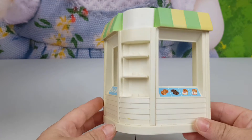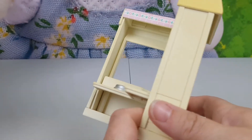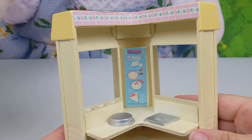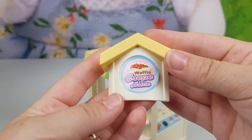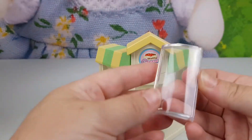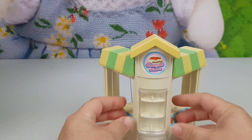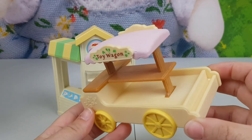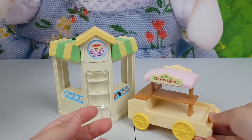First up we've got the waffle house. It is a little bit dusty, it's got some small marks, but nothing's broken and the stickers are in okay condition. The house comes with the top and it also has a screen — there we go — a display window. Now we've got a toy wagon which comes on its own, and that's all there is to it.